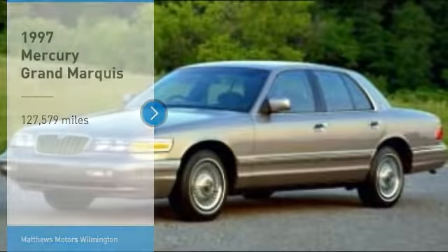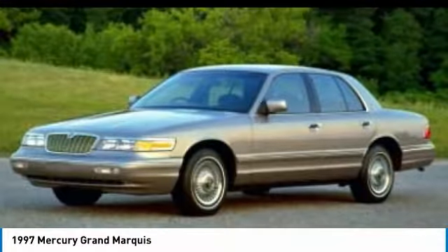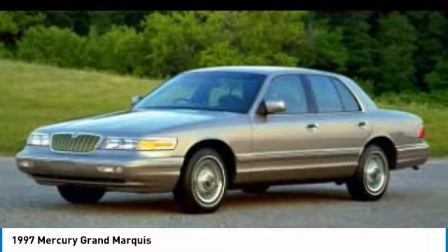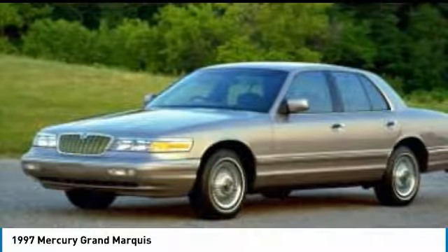Stop by and take a look at the 1997 Grand Marquis. The Grand Marquis offers the roomiest interior and the most spacious trunk in its class. The class-exclusive standard V8 engine delivers 224 horsepower and can run on a unique blend of gasoline and ethanol.